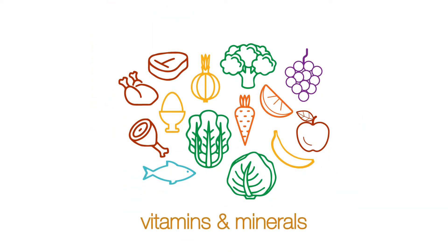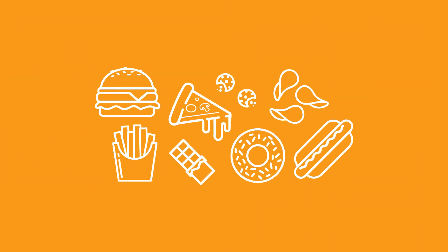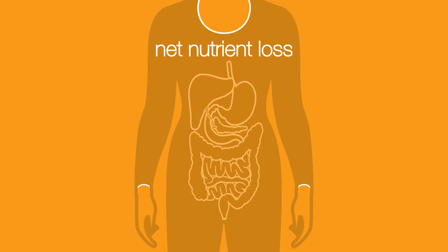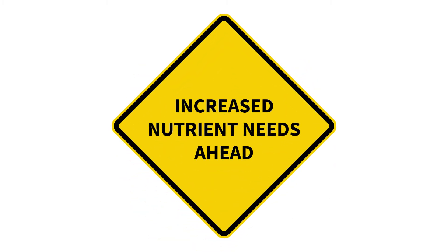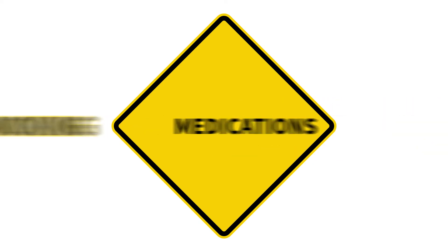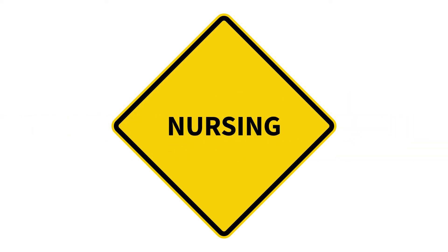Whole foods and fresh foods are often packed with vitamins and minerals. In contrast, overly processed foods often lack nutrients and may even result in a net nutrient loss, as the body must use up vitamins and minerals to digest these foods. Besides a poor diet, there are plenty of other things that can increase our nutrient needs, including stress, pollution, alcohol, certain medications, smoking, intense physical activity, pregnancy, and nursing.